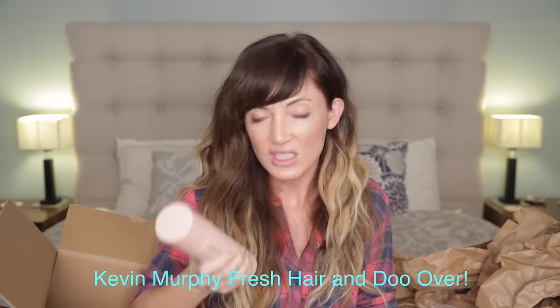Fresh Hair and Do-Over! It's supposed to be a really amazing dry shampoo that's not powdery, and it gives you lots and lots of lift on top, so I can't wait to use this.